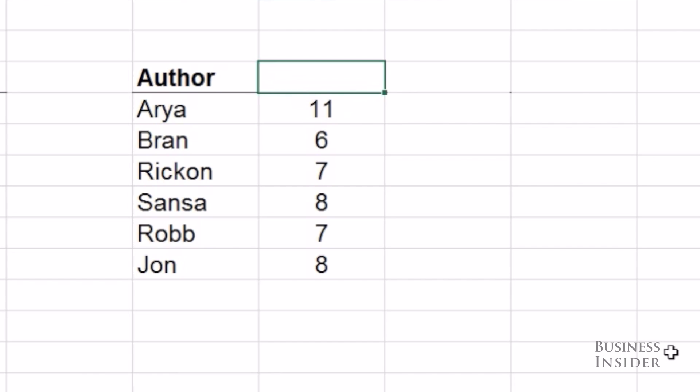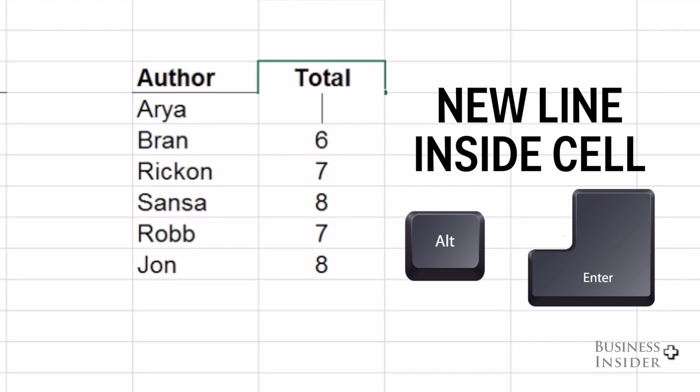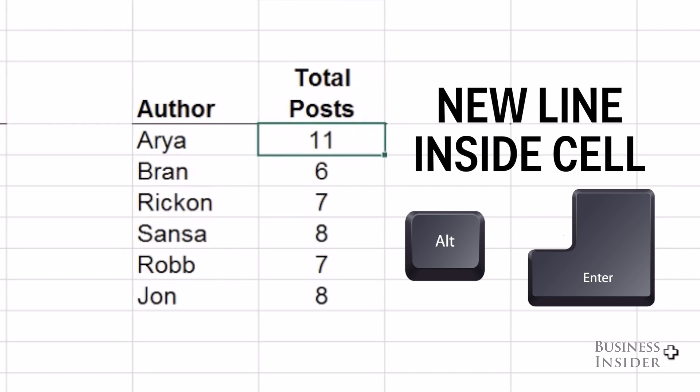This used to always drive me crazy, but if you want to add another line into one individual cell, just hit Alt-Enter, and that will start a new line in that same cell.